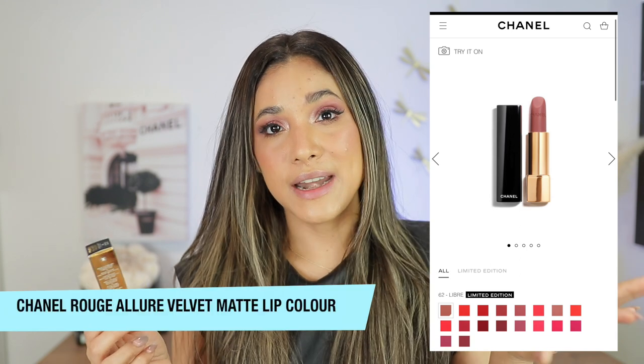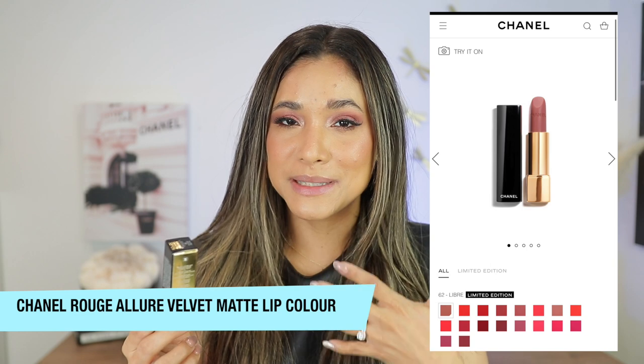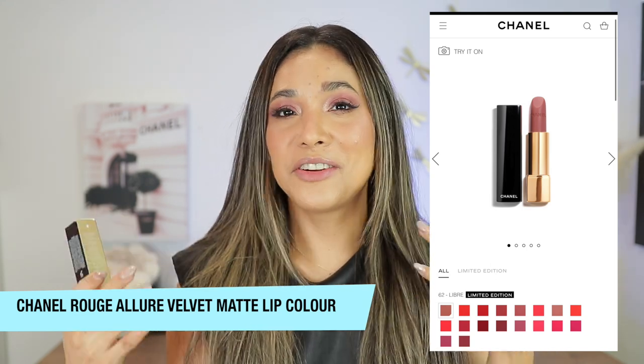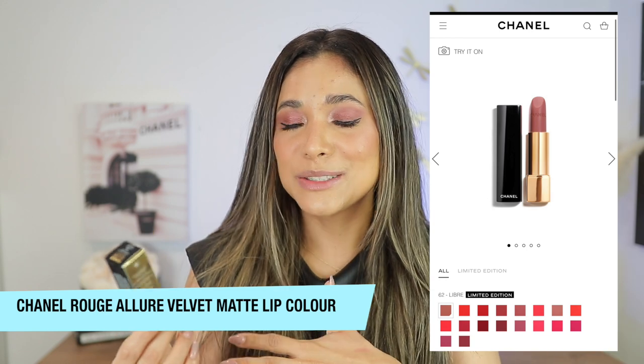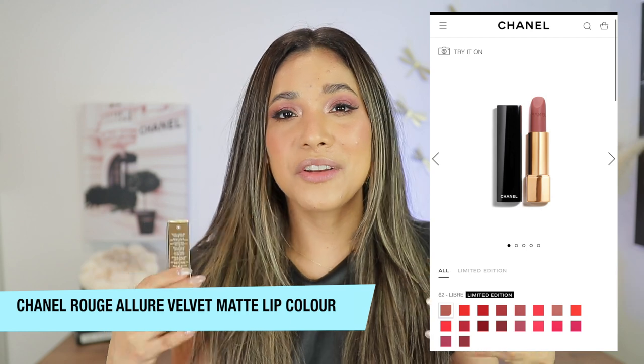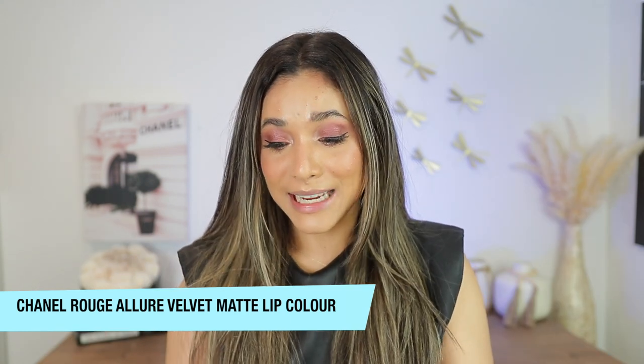Rouge Allure Velvet lipsticks already exist in the Chanel line. I really like these lipsticks — these are the ones I like. I don't really like their very shiny lipsticks. I like these ones because they're said to be matte but they're really not. They're very creamy and they last very well on my lips. I like them.